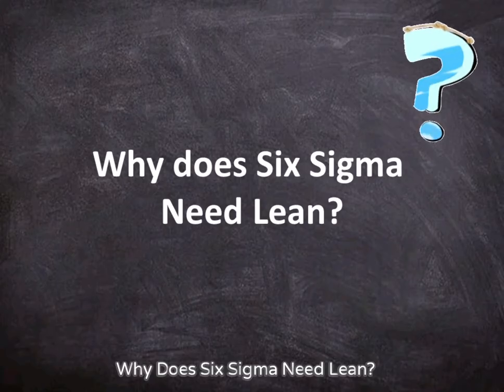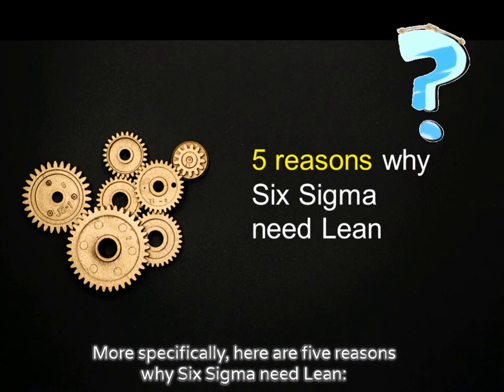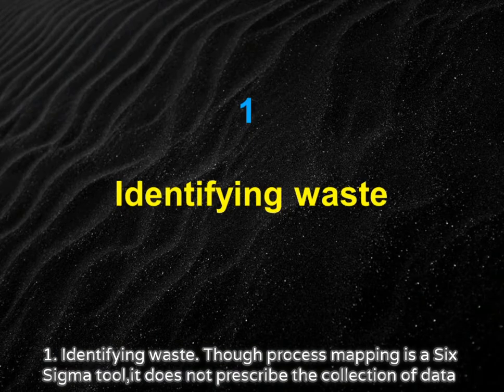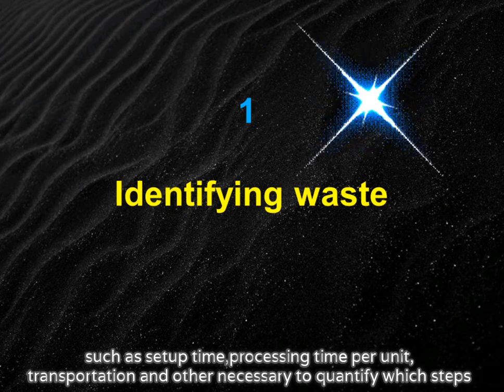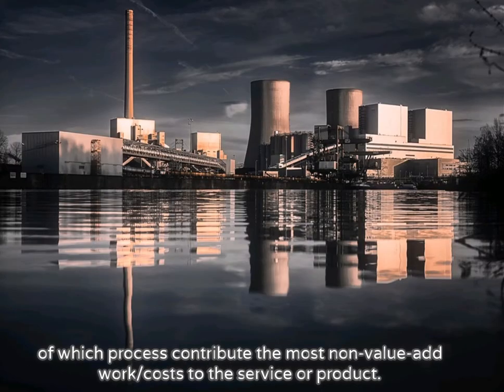Why does Six Sigma need lean? Here are five reasons. One: Identifying waste. Though process mapping is a Six Sigma tool, it does not prescribe the collection of data such as setup time, processing time per unit, transportation, and other metrics necessary to quantify which steps of a process contribute the most non-value add work cost to the service or product.